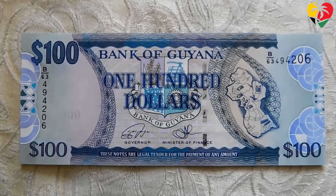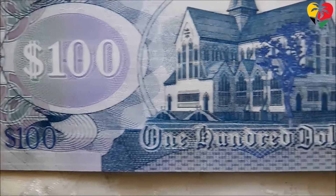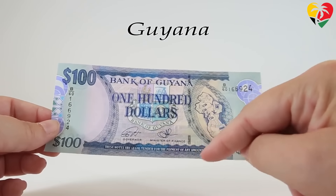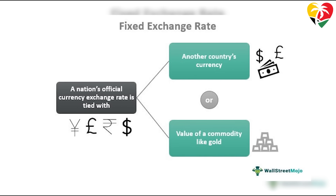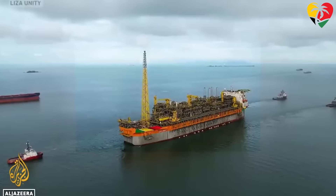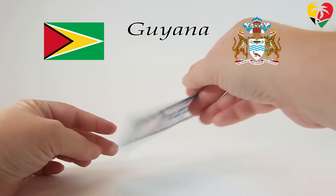The Guyanese dollar is not commonly acceptable outside of Guyana and can even be difficult to exchange for other currencies outside the country. It is also considered a floating currency, meaning its value is determined by supply and demand in the foreign exchange market. Unlike fixed exchange rate systems where a currency is pegged to another currency or commodity, a floating currency's value fluctuates based on market forces. As Guyana continues to develop its natural resources, including oil and gas reserves, the value of the Guyanese dollar is expected to continue to evolve.